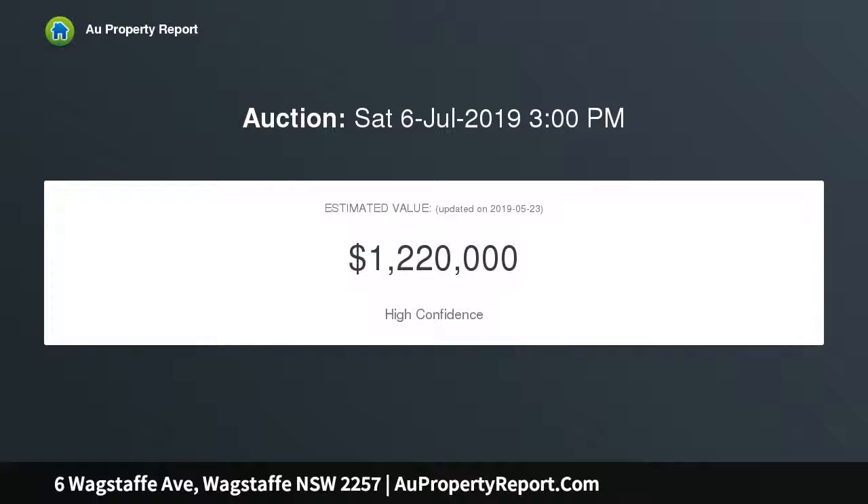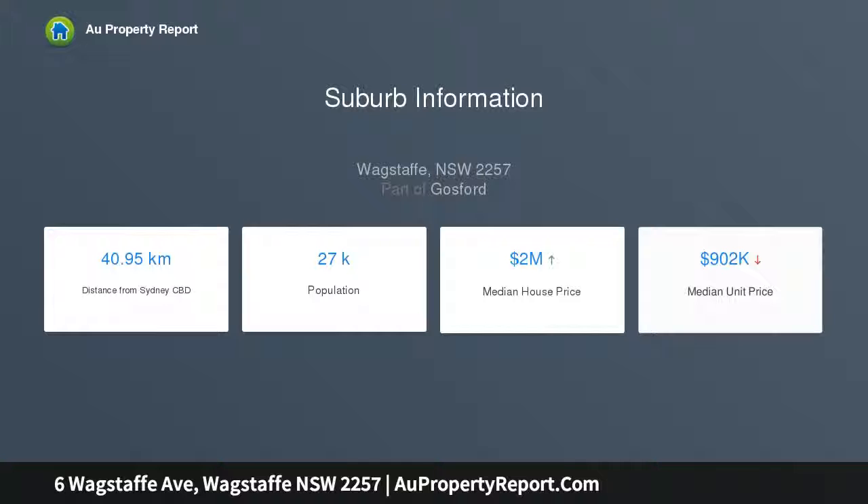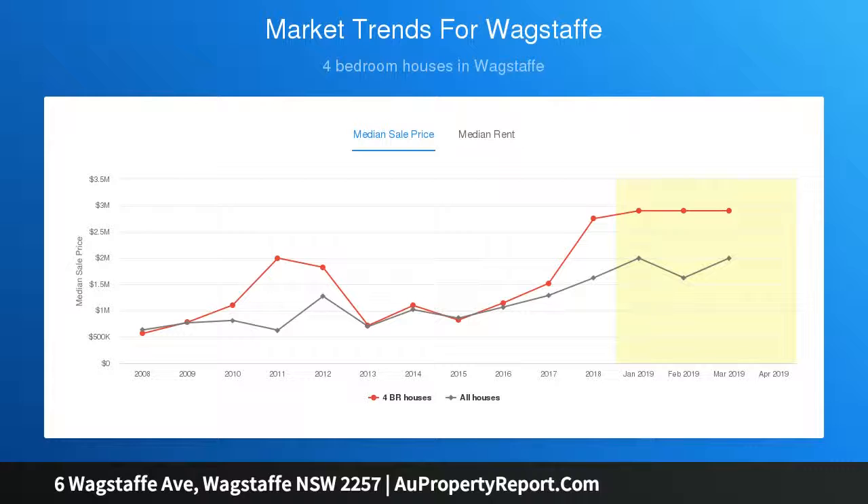The sunrise lights up the escarpment and the boats at Pretty Beach. The lifestyle on the Killcare Peninsula is very tranquil — you will enjoy the natural beauty of the pristine beaches and the numerous bushwalking tracks of the Bouddi National Park. The waterways are an absolute paradise for keen boaties.